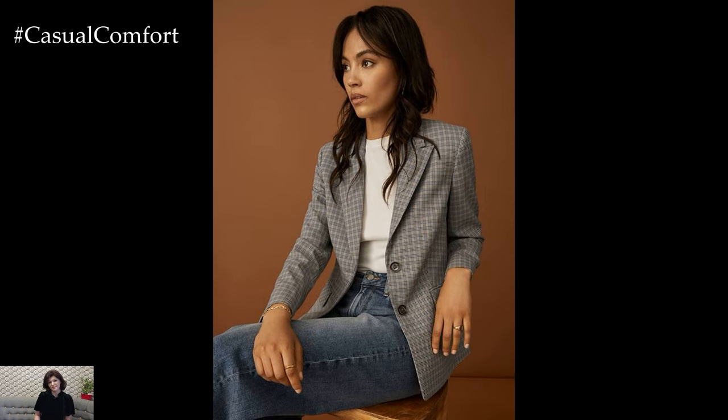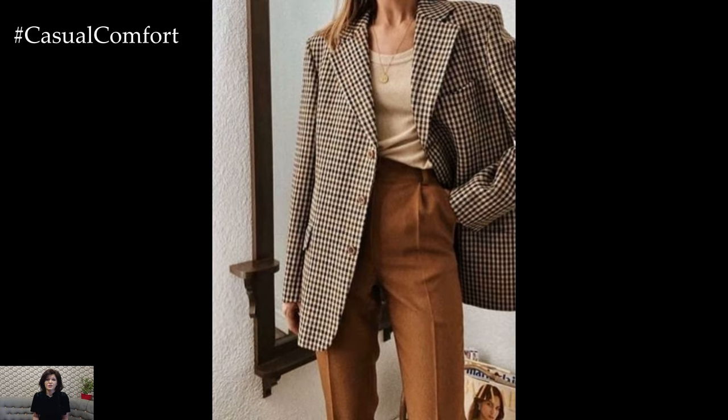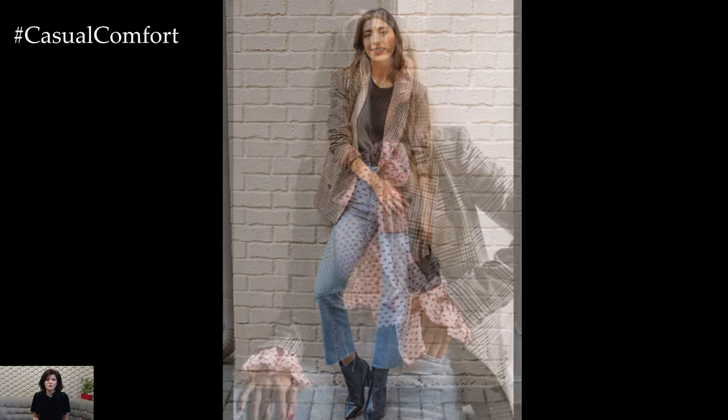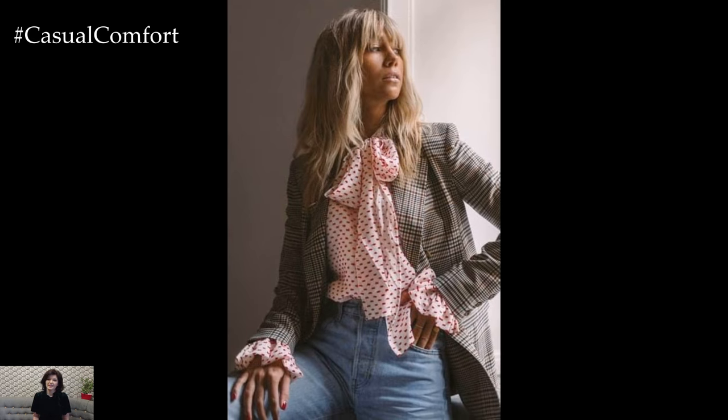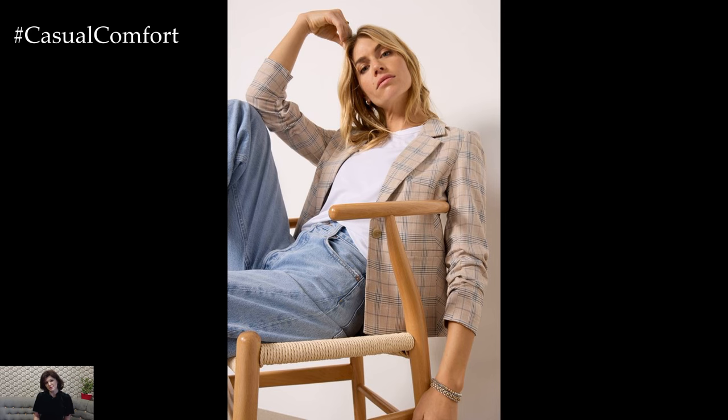As we wrap up our exploration of the chic plaid blazer, remember that this classic piece is a versatile addition to your fall wardrobe. Whether you're dressing it up for a formal occasion or keeping it casual for everyday wear, the plaid blazer offers endless styling possibilities. Embrace the elegance and timeless appeal of this garment and let it elevate your autumn outfits with ease.